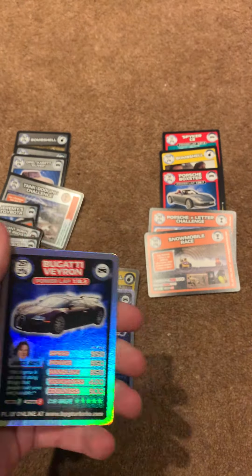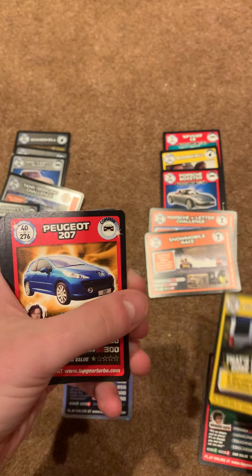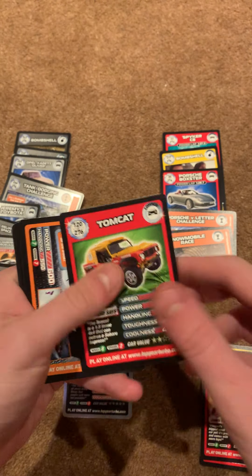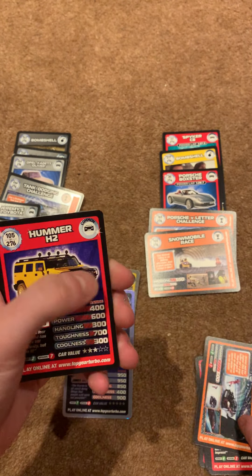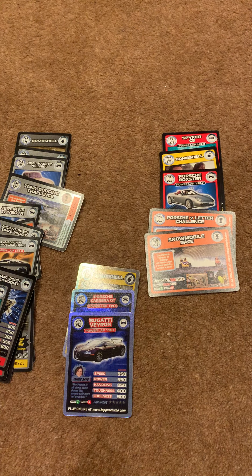Next pack — we start off with the Bugatti Veyron Super Rare, 257, very nice! 65, 200, 40, 120, 148, 25, 196, and 243.